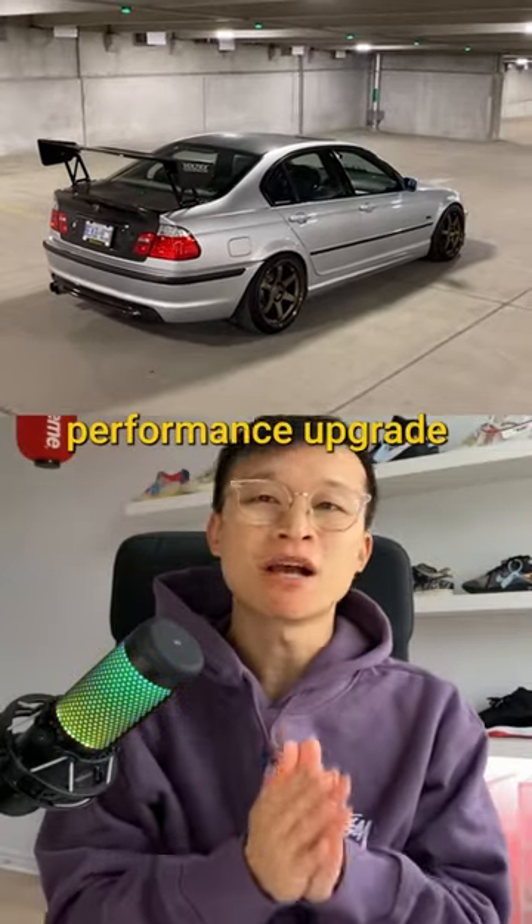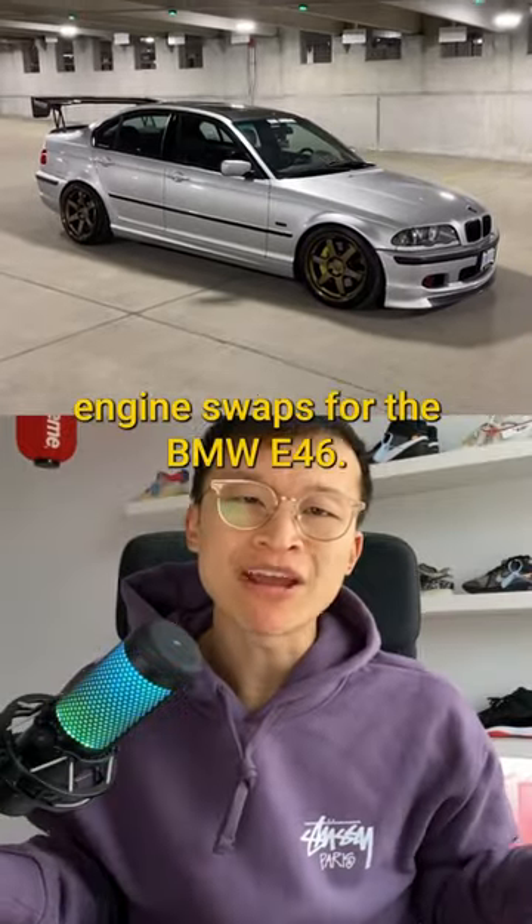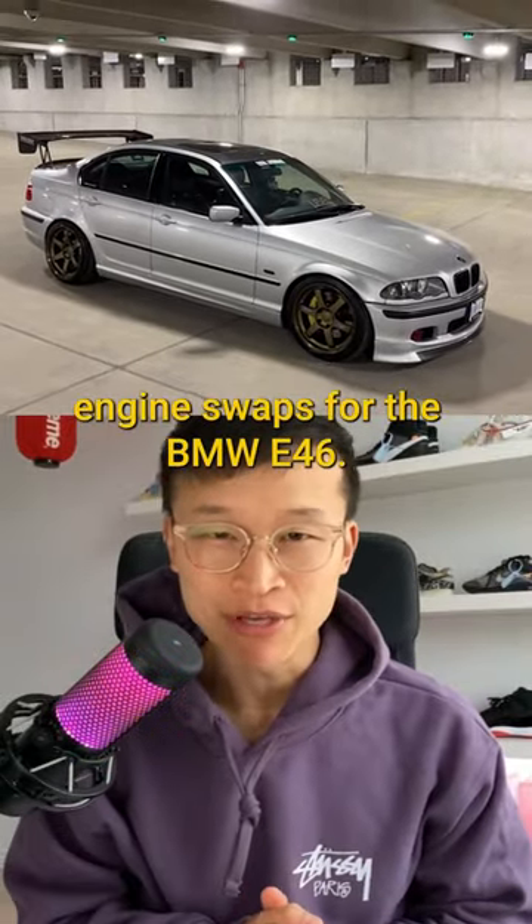If you are looking for a huge performance upgrade, then this mod is for you. Here are the top 3 most popular engine swaps for the BMW E46.